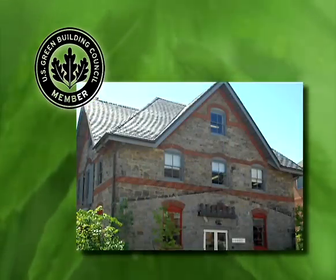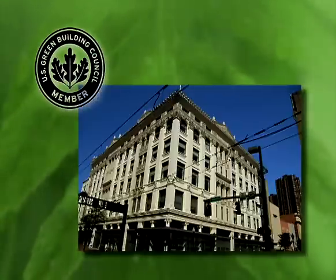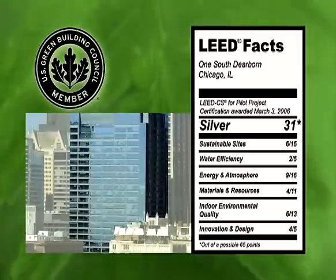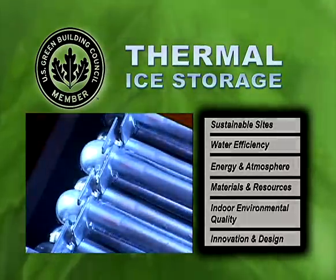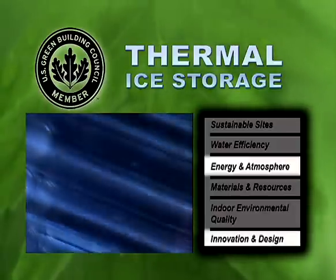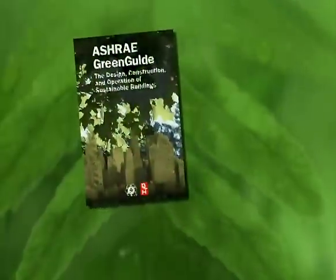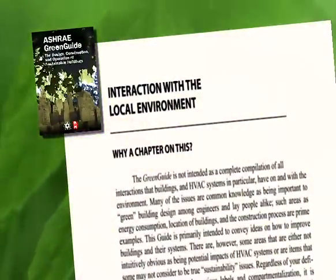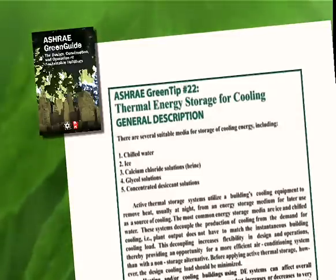The USGBC provides owners with direction on developing, designing, and constructing buildings with low environmental impact. Its Leadership in Energy and Environmental Design (LEED) Green Building Rating System provides credits for thermal ice storage in the categories of energy and atmosphere and innovation and design, by shifting power usage from peak to off-peak hours. ASHRAE's Green Guide provides direction for HVAC system designers to develop green mechanical systems, and recommends thermal energy storage in district energy plants as a method of reducing energy consumption, lowering greenhouse gas emissions, and improving system efficiency.